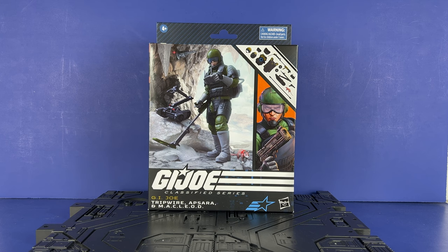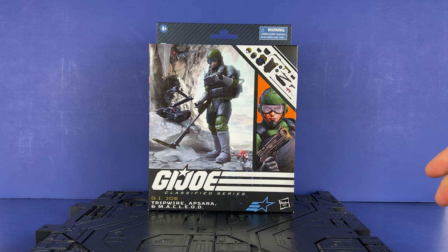Hey everyone, welcome to the channel. Inu Tavi here. Today we're going to take a look at G.I. Joe Classified Tripwire, Absara, and McLeod.